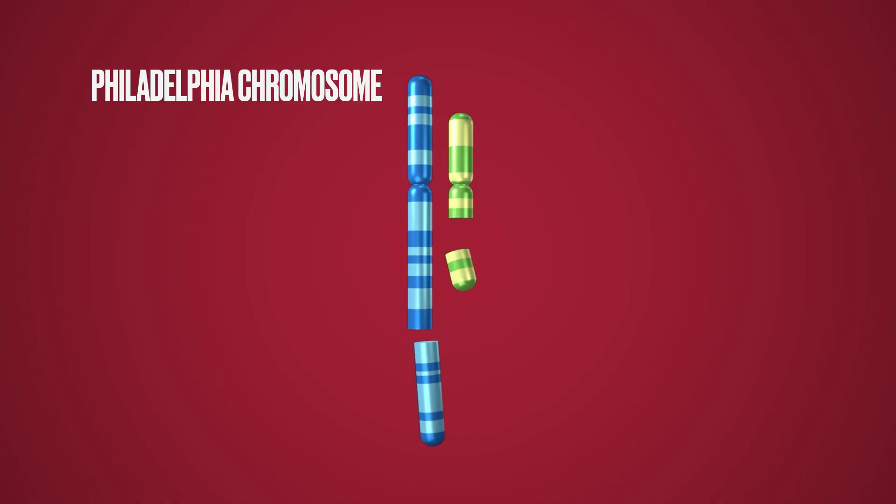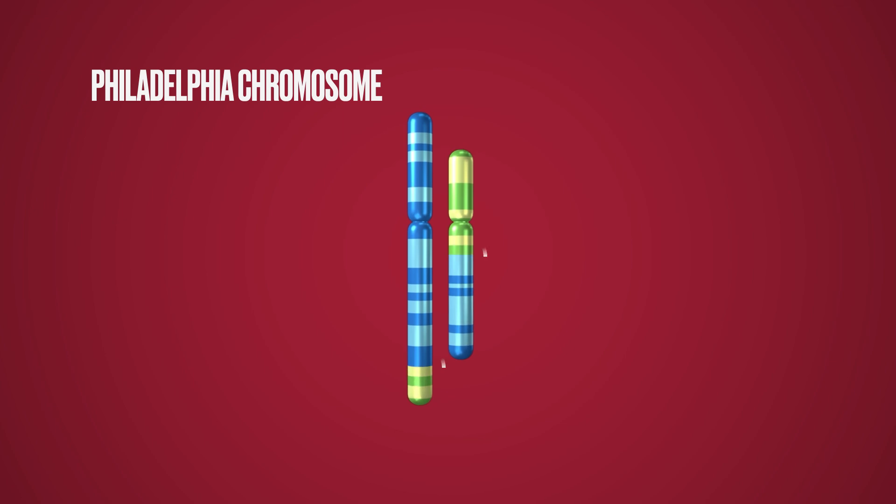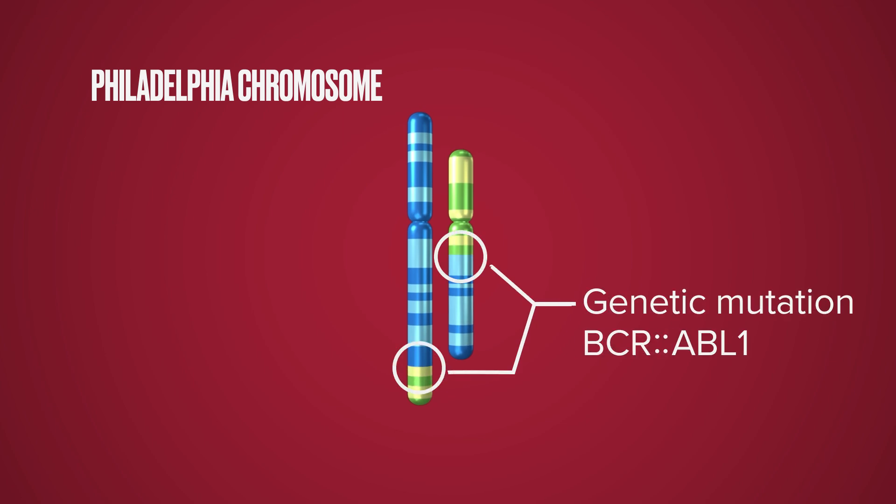CML is caused by a genetic abnormality found in the bone marrow, something called the Philadelphia chromosome. That Philadelphia chromosome results in an abnormal gene product called BCR-ABL. And because of that abnormal BCR-ABL, that causes white blood cells in the bone marrow and in the blood to grow exponentially, to divide, to replicate without dying. And if that happens over a long period of time, that results in what we know as chronic myeloid leukemia.